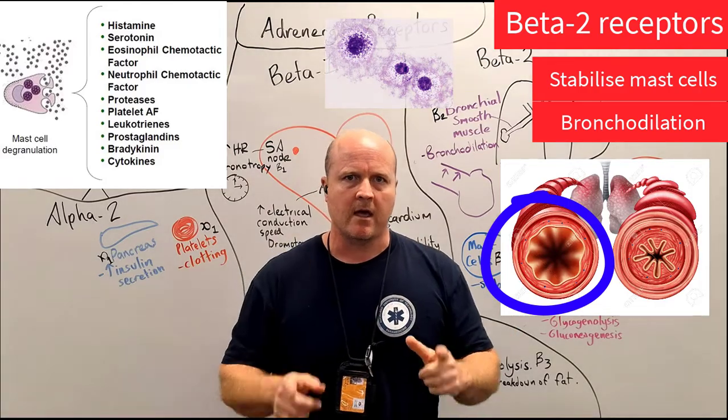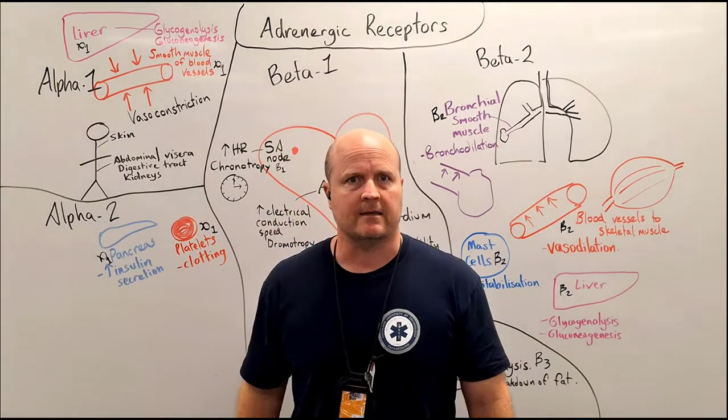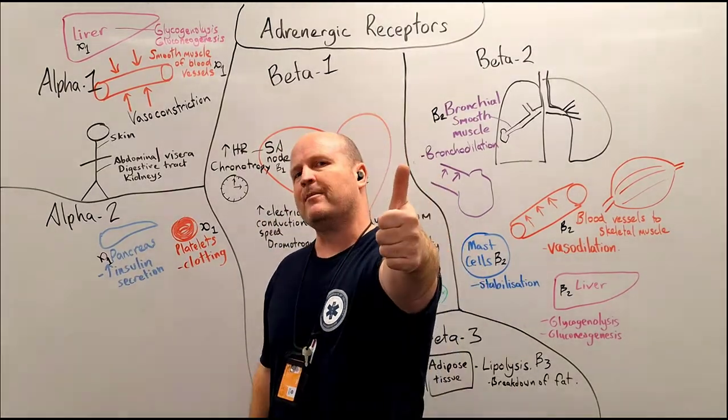So there we go — that is how adrenaline helps a patient with anaphylaxis. Happy studying, team.